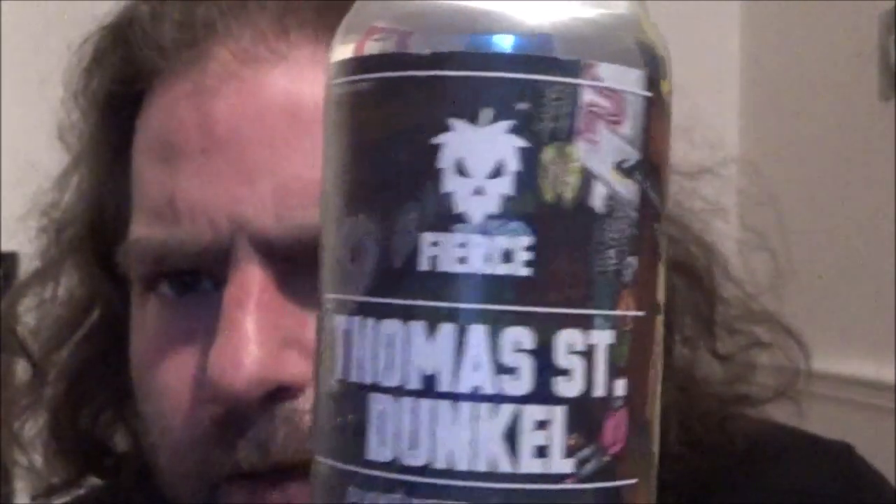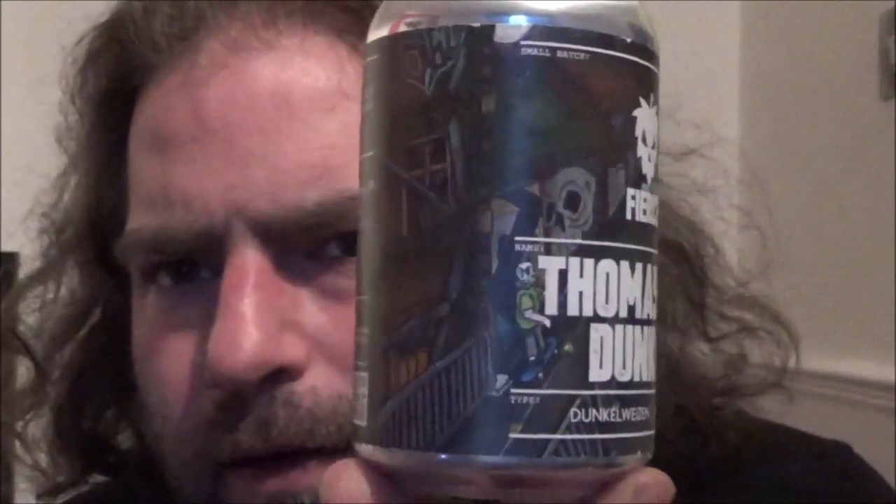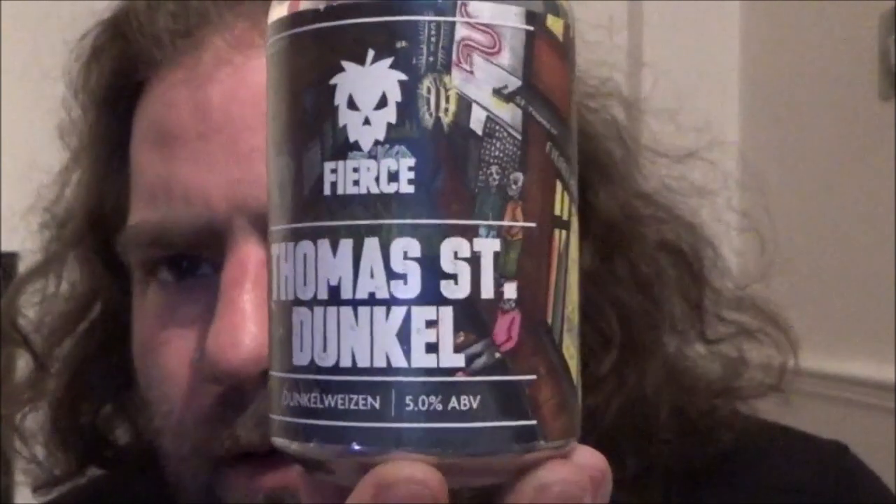Absolutely fantastic can wrap, that design. Lovely. Let's have a look and see what they say. Traditional German-style dark lager packed with notes of freshly baked bread, toffee and chocolate. And that's about it — no mention of the hops used or anything like that. 5% for this Dunkelweizen from Fierce Beer.